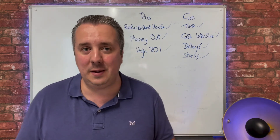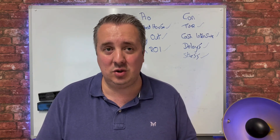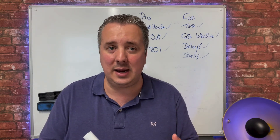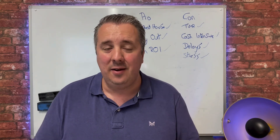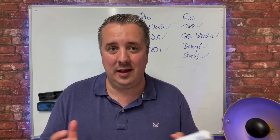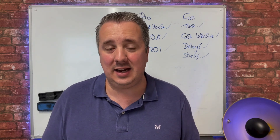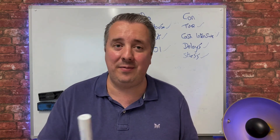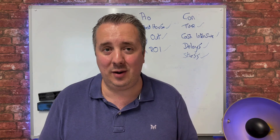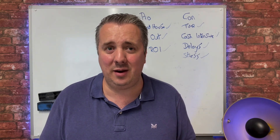With the pros and cons considered, do I think the buy, refurbish, refinance strategy is a winner? Yes — I think it's probably the best strategy out there. You get cash flow from the rent, you get your deposits back so you can recycle and go again, you've got a refurbished property which reduces maintenance costs significantly, and most importantly you hold the property forever and get all the capital appreciation. House prices double every ten years on average, so a £100,000 house will be worth £200,000 in ten years — and I've left no money in it while buying another property right now with that money.